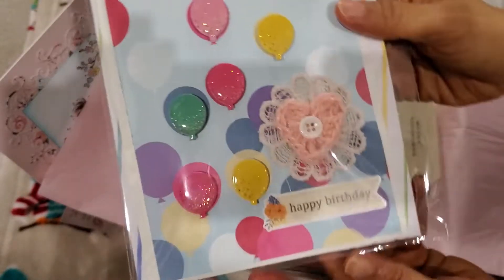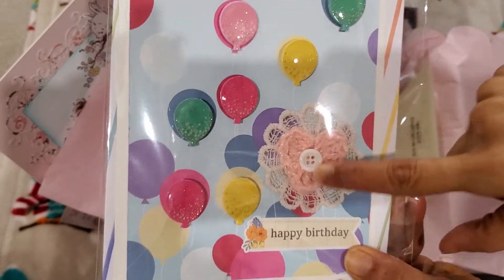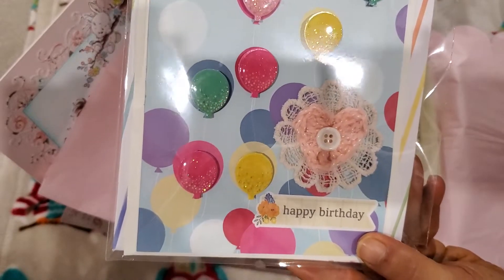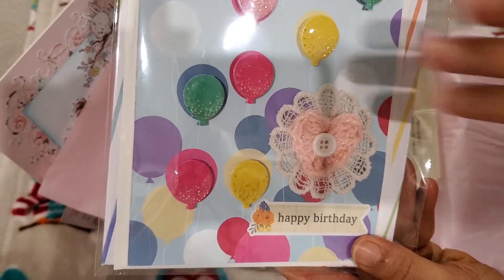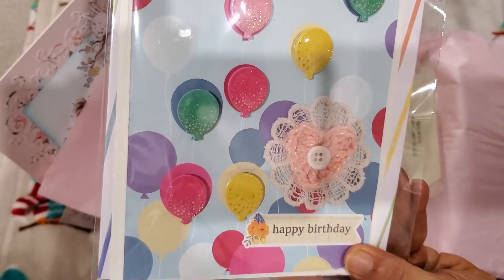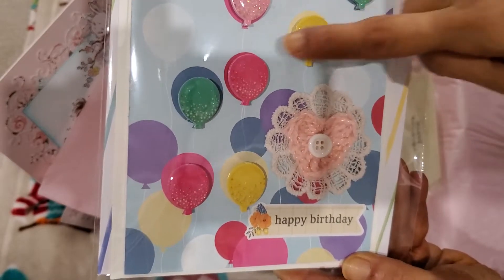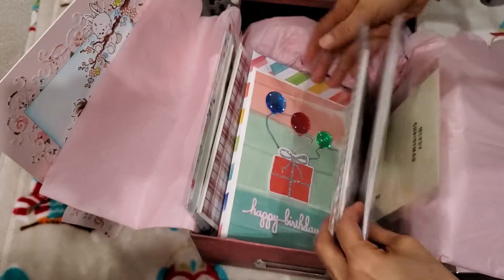And then this I thought was so pretty — 'love, love.' Kids, if you're watching this, you'll be pleased to know she used one of your little things from a package envelope, because she didn't want to throw it away — she wanted to incorporate it into another project. So pretty. So anyway, those are her cards.